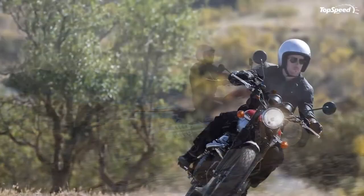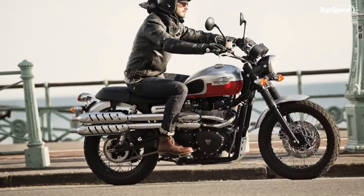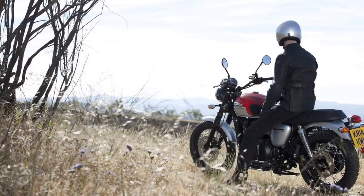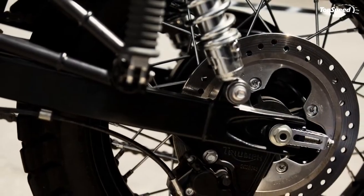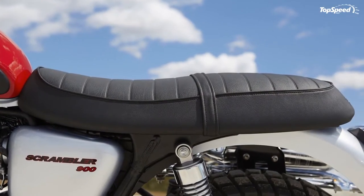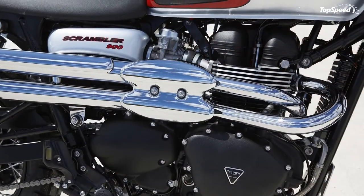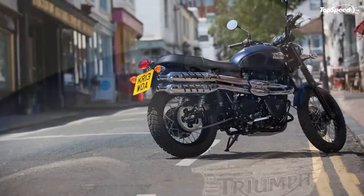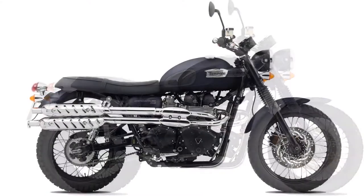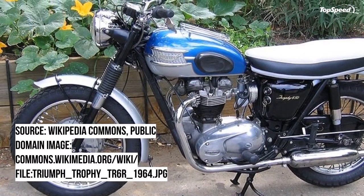Comparing the 2017 scrambler against its predecessor, the TR6 Trophy Desert Sled, the design similarities are too strong to ignore. Look at the two side by side and you'll see this acorn didn't fall far from the tree. The new scrambler carries the same blackout fork lowers, bellows fork gaiters, and semi-knobby tires as the desert sled. Besides the loss of the tank rack, it carries a near-identical tank with knee indentations, rubber knee pads, and on the two-tone version, the same swooping paint job. The straight-back exhaust pipes and disc brakes give it away, but even Ray Charles could see the similarities.